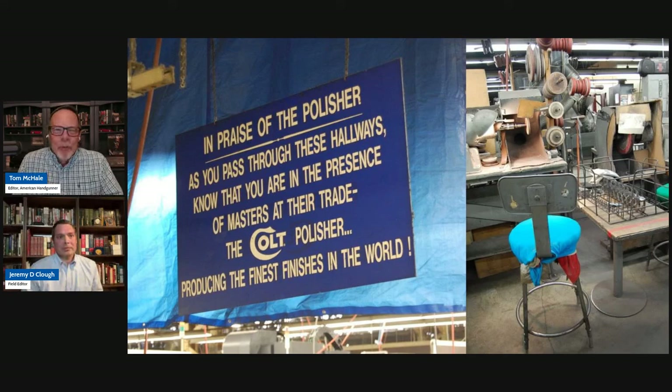We often wonder why a beautiful 1911 can cost thousands of dollars. Well, there's one reason right there — when you're talking dozens of hours of hand labor by an incredibly skilled gunsmith.